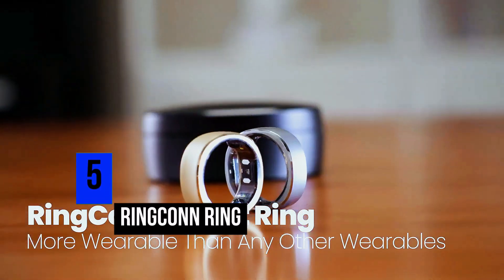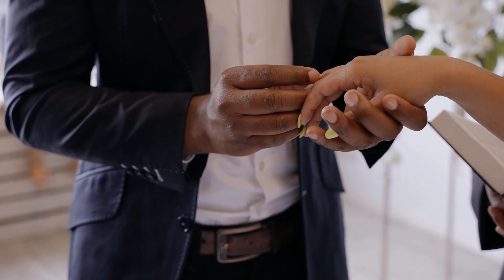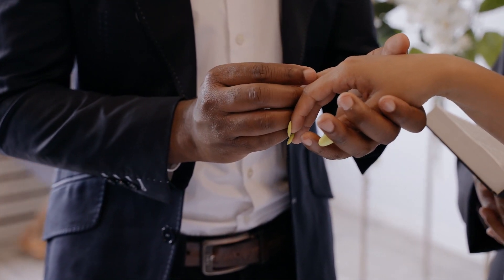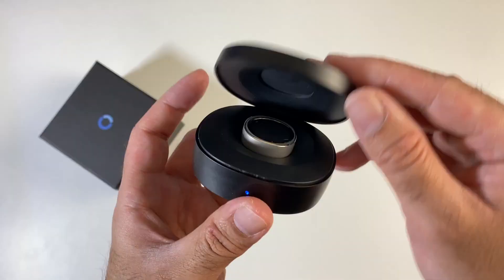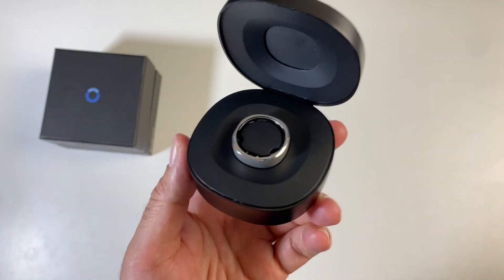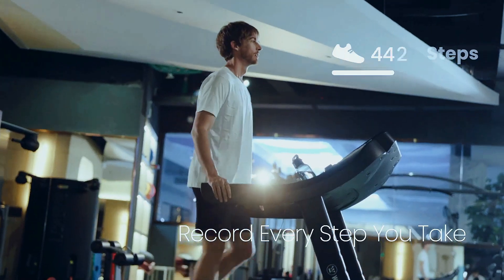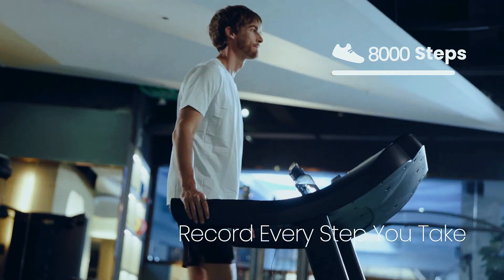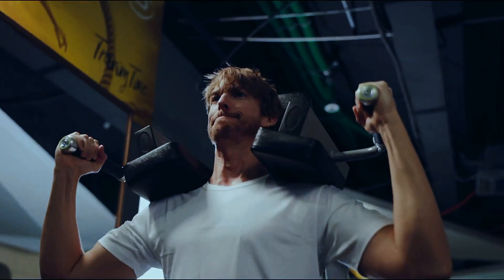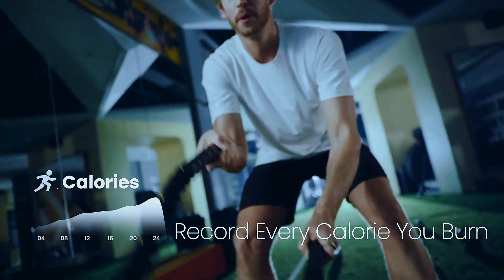Number 5: RingCon Ring. You don't have to be married or engaged to wear a ring, especially if the ring has far more important functions. The RingCon is a 24-hour smart wearable ring designed to provide you with the most important health vitals from your body on a daily basis. The ring helps you monitor the number of steps you take, the average speed at which you move, the calories you burned, and most importantly, your heart rate and blood pressure.